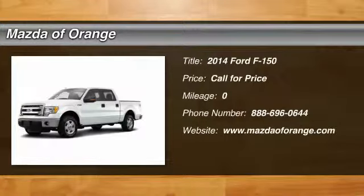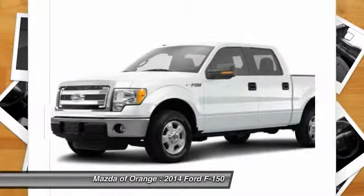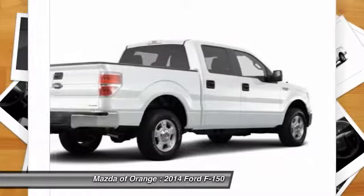You'll love this 2014 Ford F-150. This is a car you'll want to take home. With miles, it features automatic transmission and an exterior color of Yz.